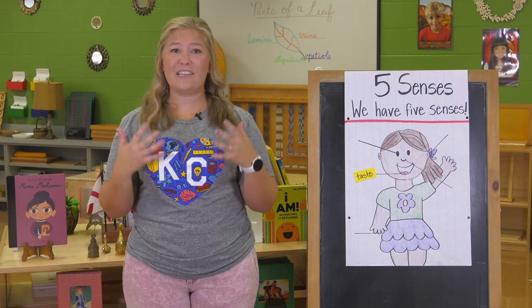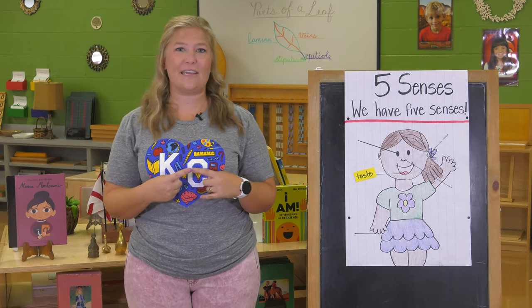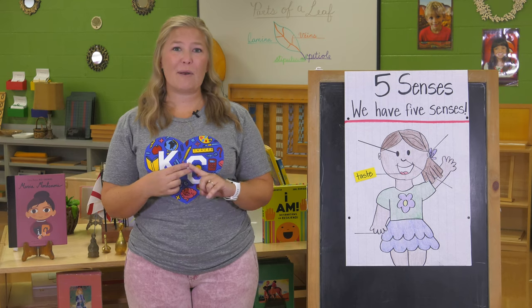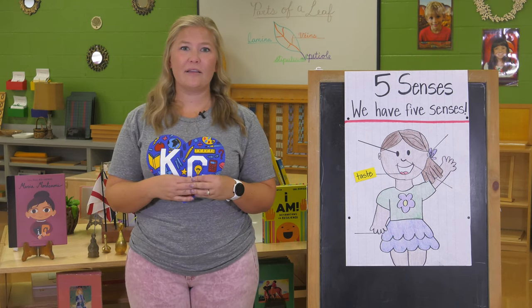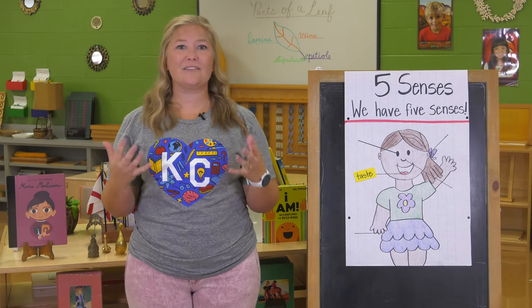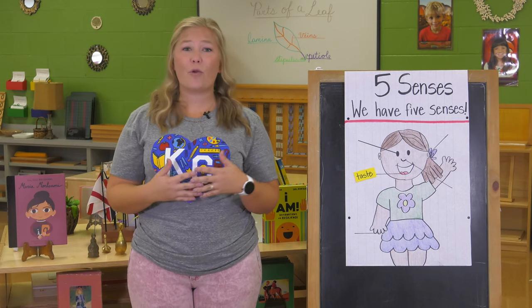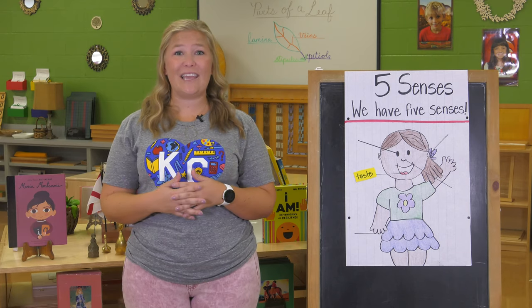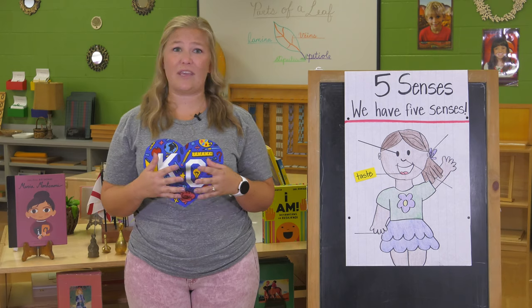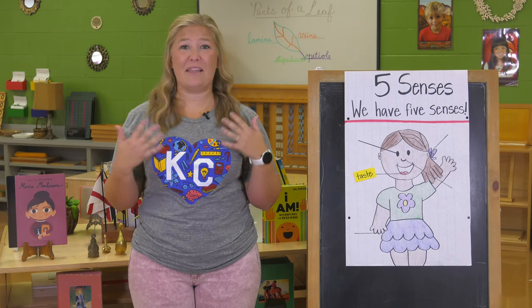There are different types of taste we use to taste different things. We have sweet things — what are some sweet things that you like to eat? Maybe some candy or even an apple can be sweet. What about something sour? Sometimes it can make your lips pucker when something's really sour. We can also taste salty things — I like to eat popcorn or maybe even a pretzel. There are also things that are bitter that maybe don't taste as good as something sweet or salty. Can you think of something that tastes bitter? Maybe a lemon is something that's bitter.